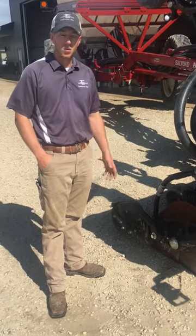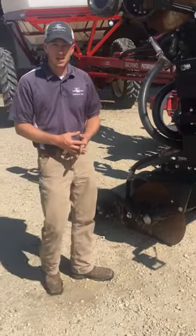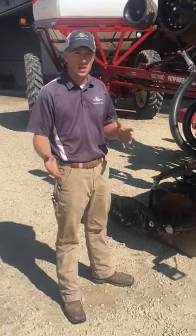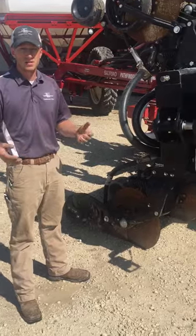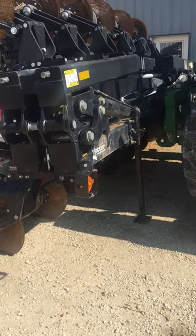Hi, I'm Adam Fennig with Fennig Equipment, and you're tuned in to Talkin' Shed. Today is June 19th, and a lot of guys are busy side-dressing 28 or anhydrous today, or maybe some are even finished. We caught about three-quarters of an inch of rain here today, so that'll be good.